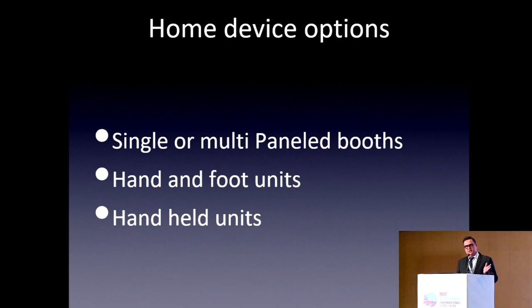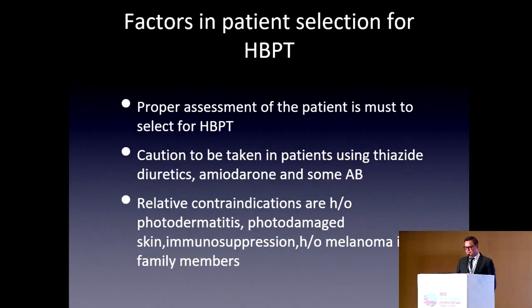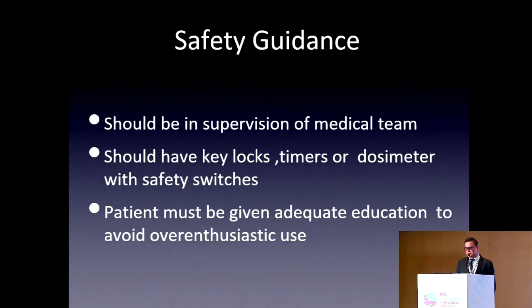Home-based phototherapy comes in various forms: single or multiple panel, boots, hand and foot units, and handheld units. Patient selection for home phototherapy follows the same criteria as standard phototherapy — no photosensitizing disease, no SLE, no photodermatosis, no photodamaged skin, no immunosuppression, and no history of melanoma. Safety guidance is most important: treatment should be supervised by a medical team, and the machine should have key locks, a timer, and a dosimeter.